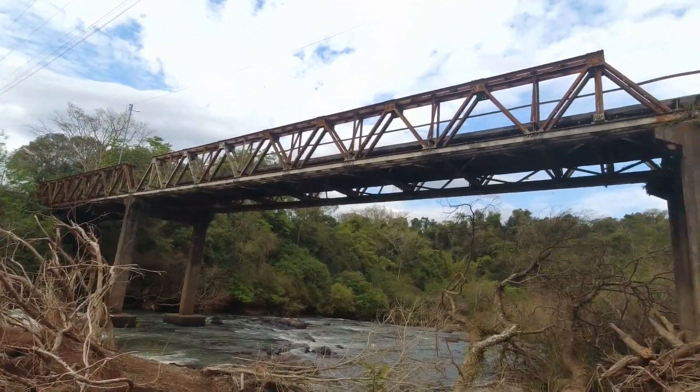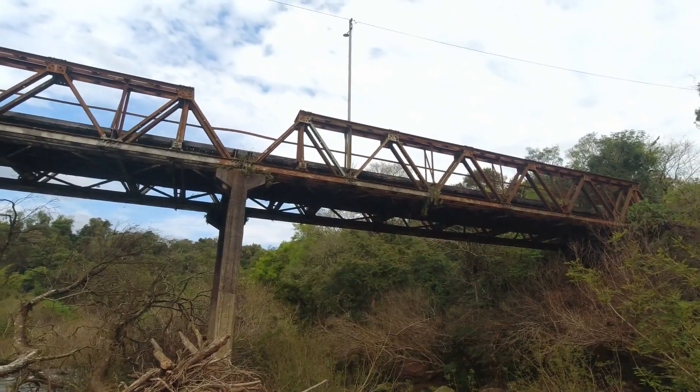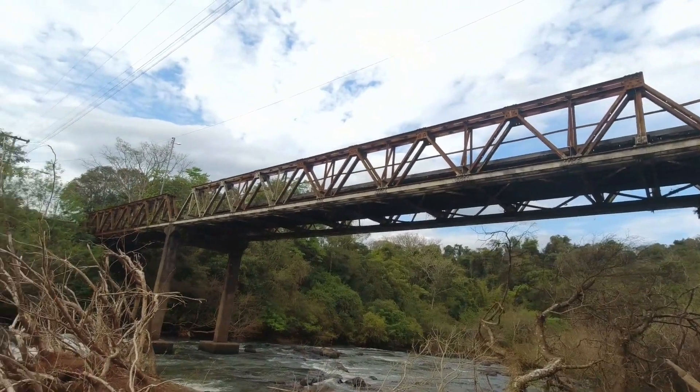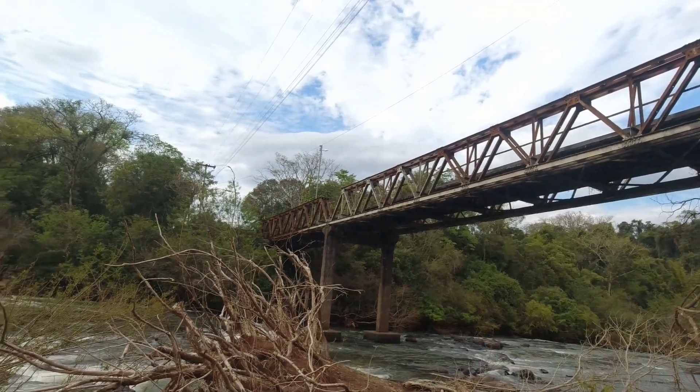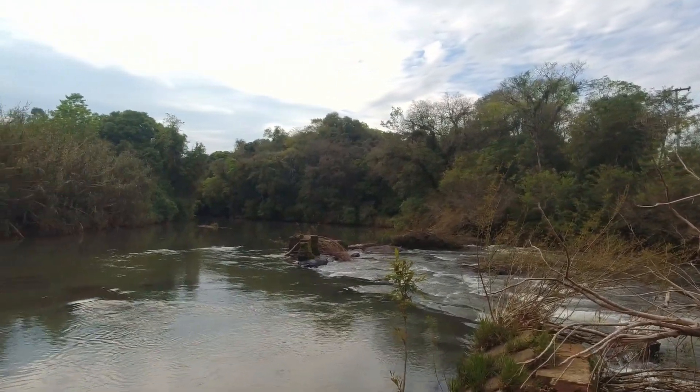Pessoal, o nome dessa ponte aqui é Engenheiro Daniel Ribeiro. Ela foi construída no ano de 1961 e ela fica sob o Rio Cadeia. Em tempo de calor, esse espaço aqui é muito utilizado como balneário. As pessoas vêm pra cá pra se refrescar.